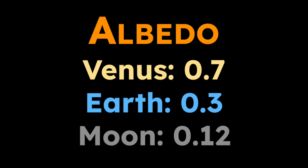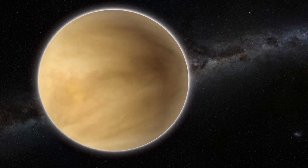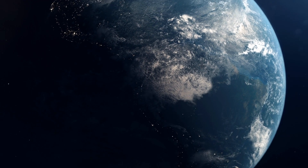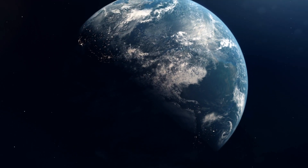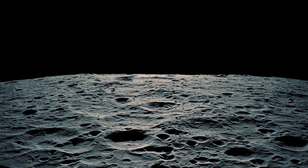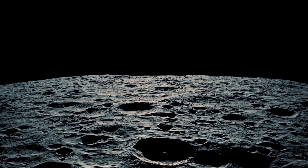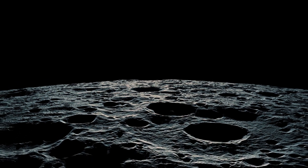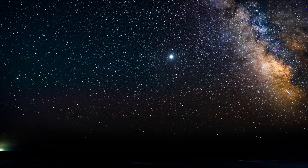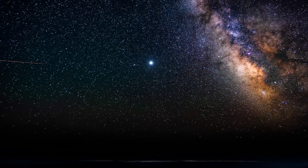Now let's take a look at the planets. Venus has a high albedo of 0.7, or 70%, due to its thick reflective cloud cover. Earth's albedo averages around 0.3, or 30%, and this is light reflected from clouds, ice, and the oceans. The Moon, with its dark rocky surface, has a low albedo of about 0.12, or 12%, meaning it absorbs most of the sunlight that reaches it. Venus has the highest albedo of all the planets in the solar system, and it is the brightest planet in the night sky.